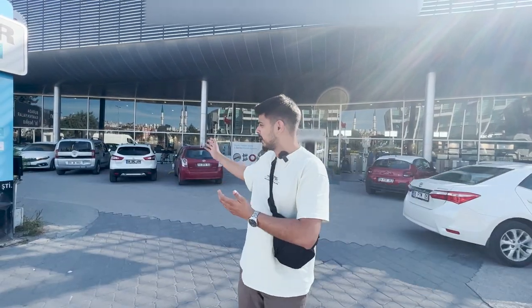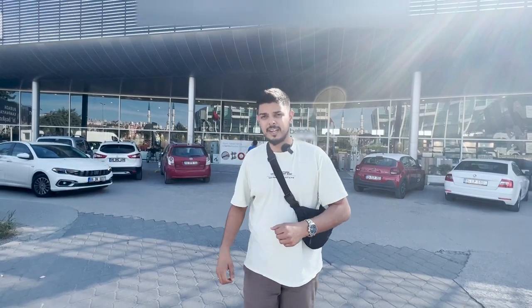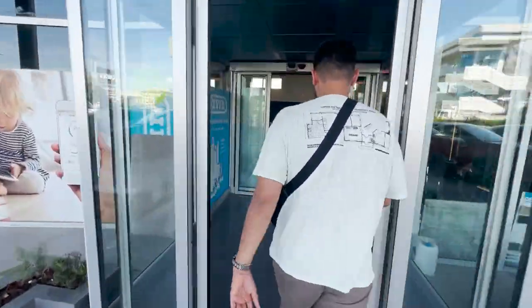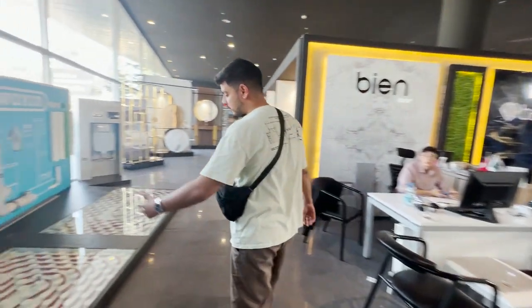Hello everyone, welcome back to Think Turkey. This is Moaz Hak and today we are at a construction materials warehouse. It's a huge depot, basically, you can see it behind me. Today we're going to walk in and I'm going to show you all the different materials available in Turkey — tiles, toilets, sinks, flooring — everything available at great prices and good quality.